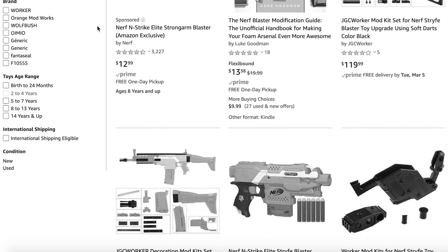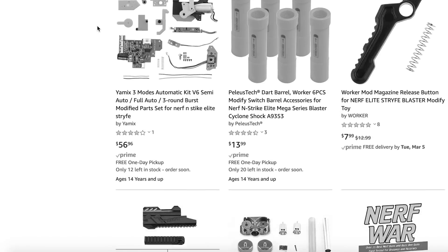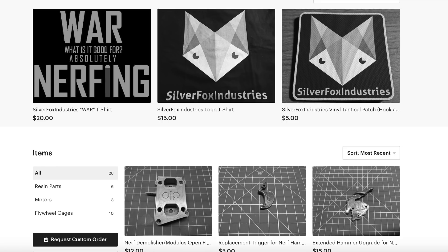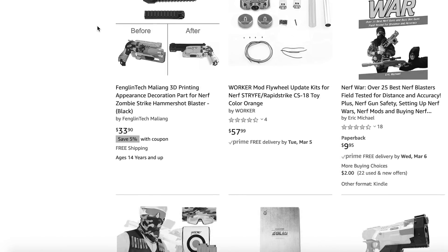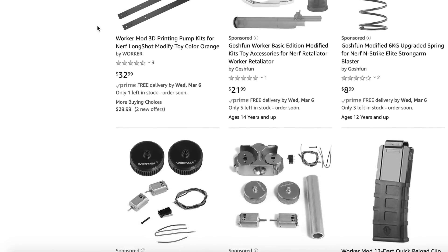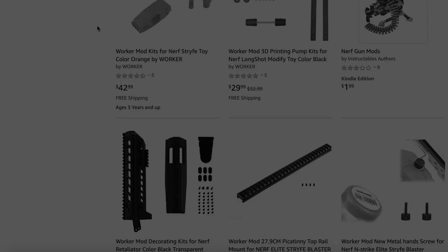We live in a time where it has never been easier to get your Nerf modding supplies from anywhere online — personalized websites, Etsy stores, Facebook groups, you name it. There's never been an easier way to get what you need for your Nerf modding projects, which is why today I present to you your next favorite place for Nerf modding supplies.